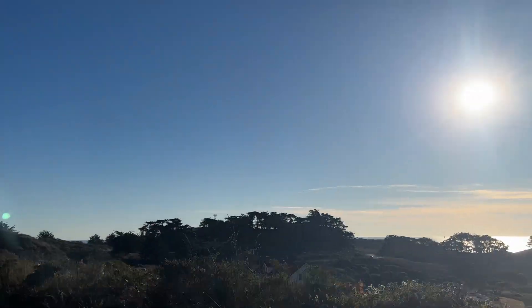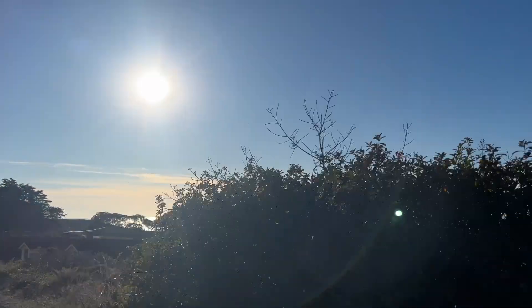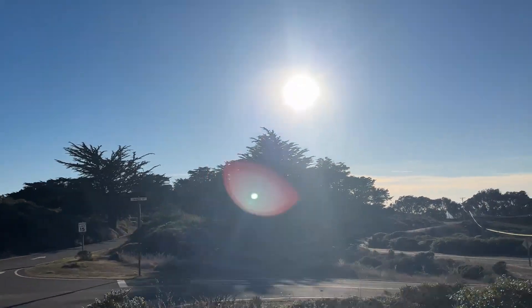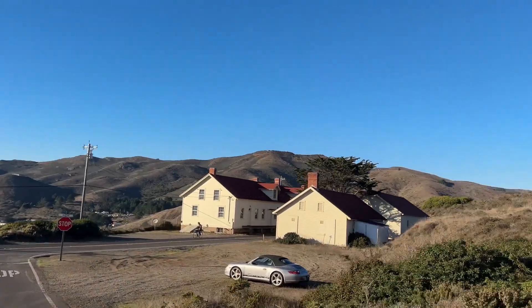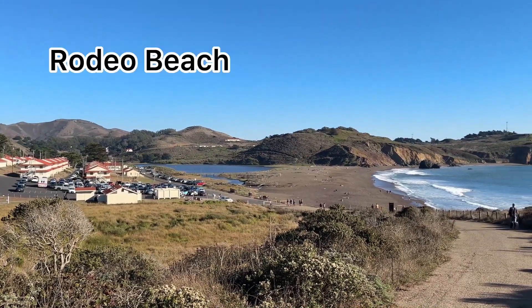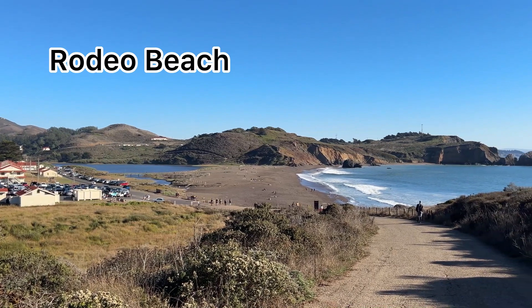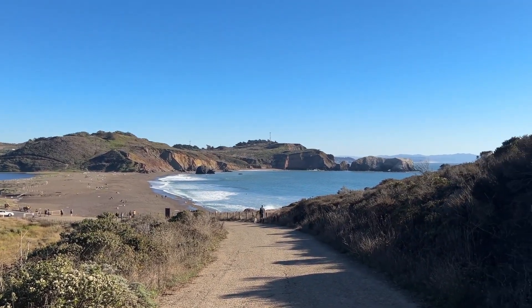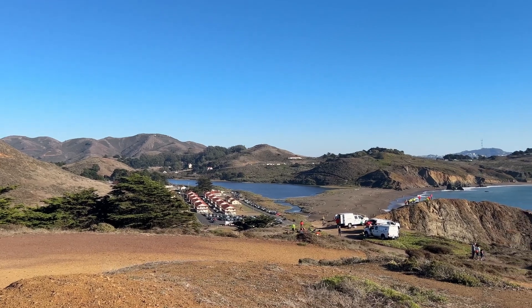Another popular activity here is to visit Rodeo Beach. It's easy to find and hard to miss if you're reading the signs as you pass them on your way down the coastal route. We stopped by ourselves and just took a walk around, enjoying the once again panoramic view.